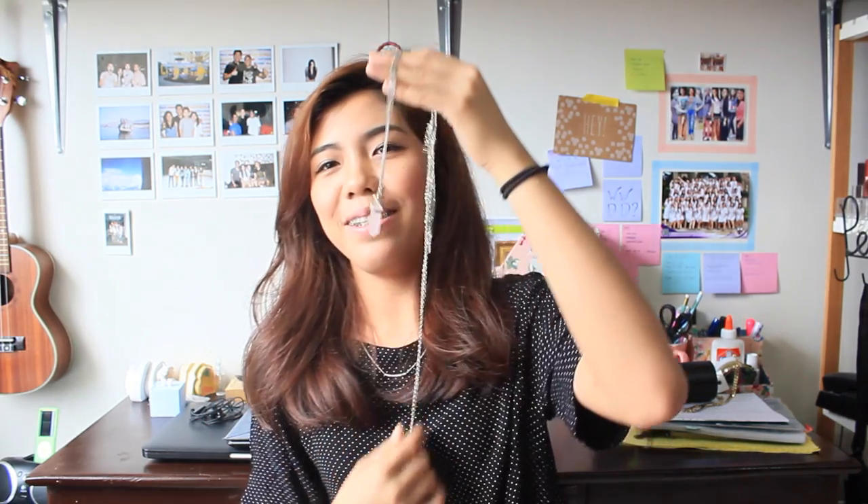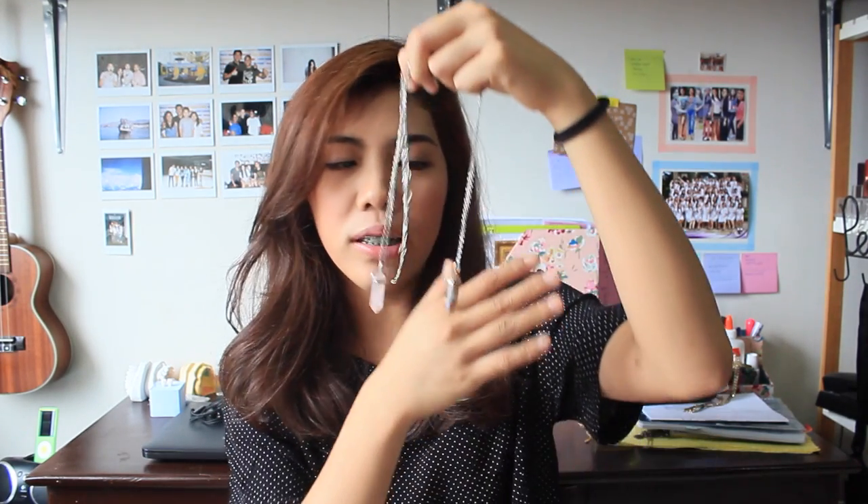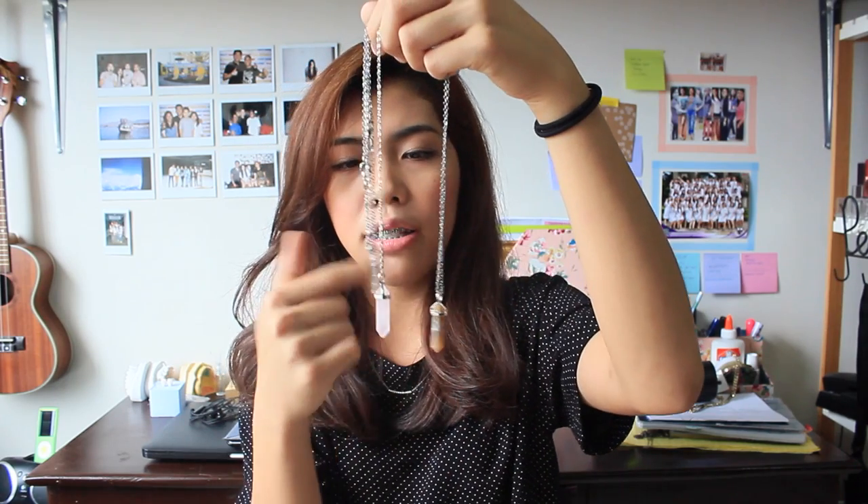I bought three necklaces that are practically the same, but no judging — I'm going to use these as basic pieces. I think it's nice to just amp up those basic tees and shirts. These two are from Osnap. I got the pink crystal and then an agate-type stone — I think that's what it's called. It's a neutral-toned necklace and this one is pink.